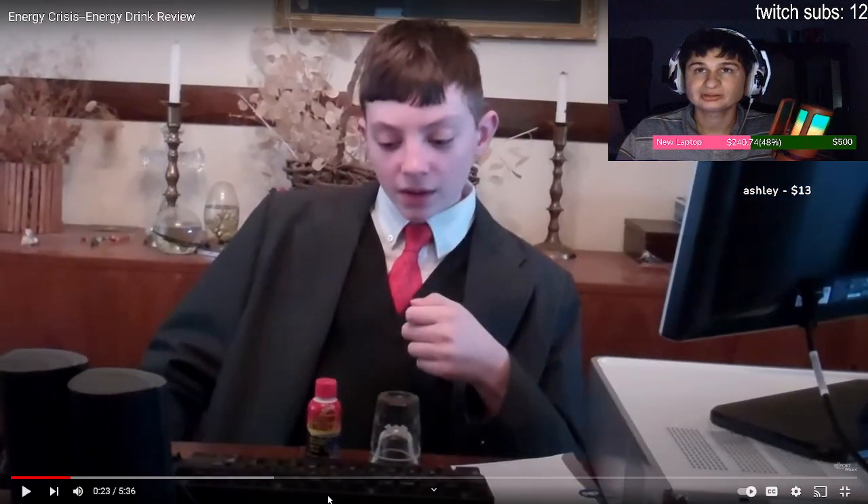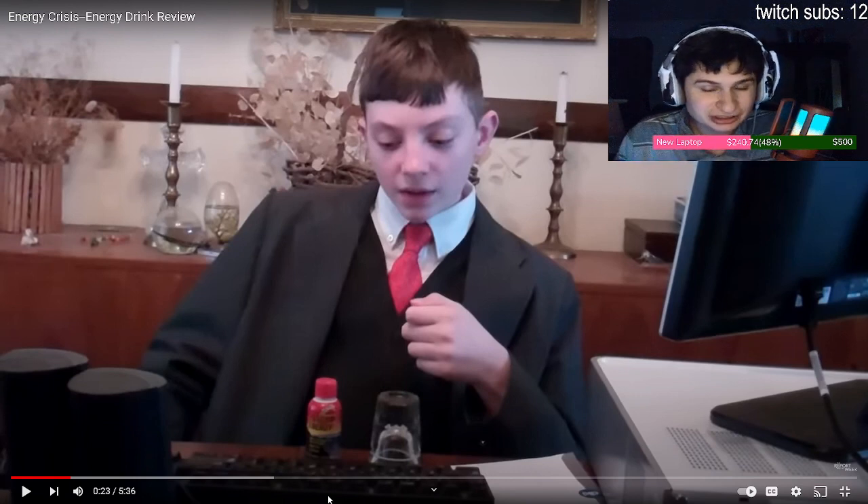Let's check this one out. This is called 'Energy Crisis.' Hello everyone, this is Energy Crisis. Right now we're going to be doing a study regarding energy drinks - we're going to be trying all the main brands, even some smaller ones. He's got like a computer monitor on his desktop. It seems: Red Bull, Monster, Rockstar, Five Hour Energy. He'll be rating them on three categories: price, durability, and taste.